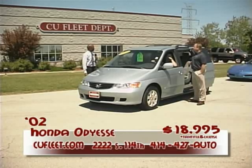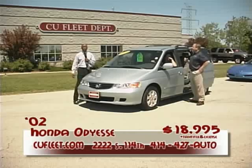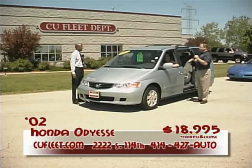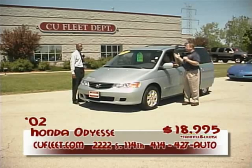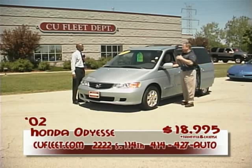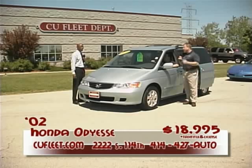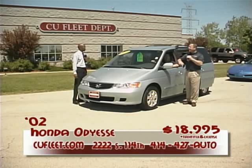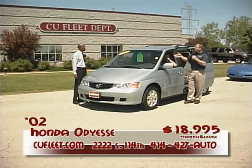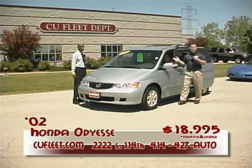With 35,000 miles on it, you can't go wrong. Dark tinted windows, luggage rack on top, quad seating, alloy wheels, front wheel drive — dad would look beautiful in this vehicle carting the kids around to soccer, football, baseball, and all those fun summer events. This is a great deal. You can buy this car for $18,995. And if someone wanted to lease this car, the monthly payment would be low threes with limited to no money down.